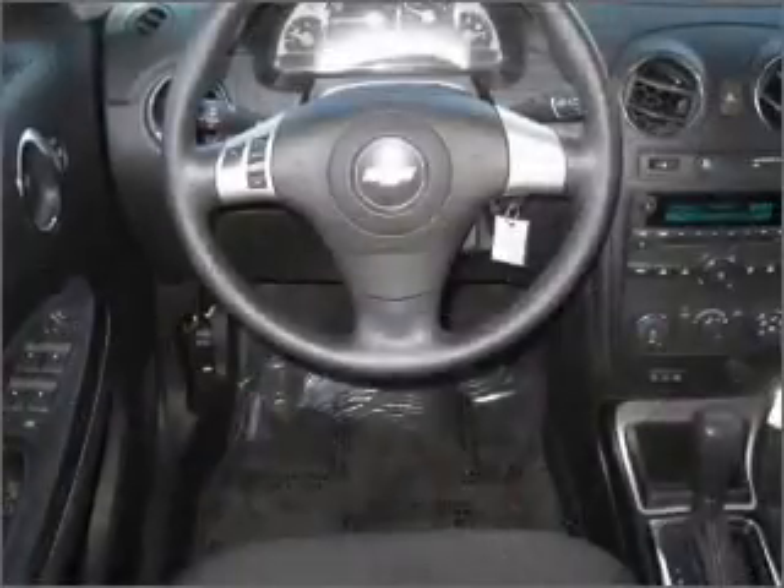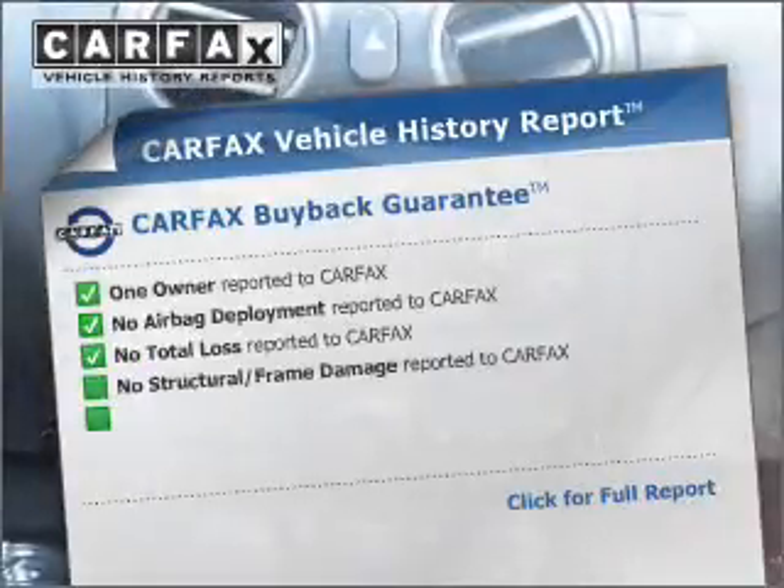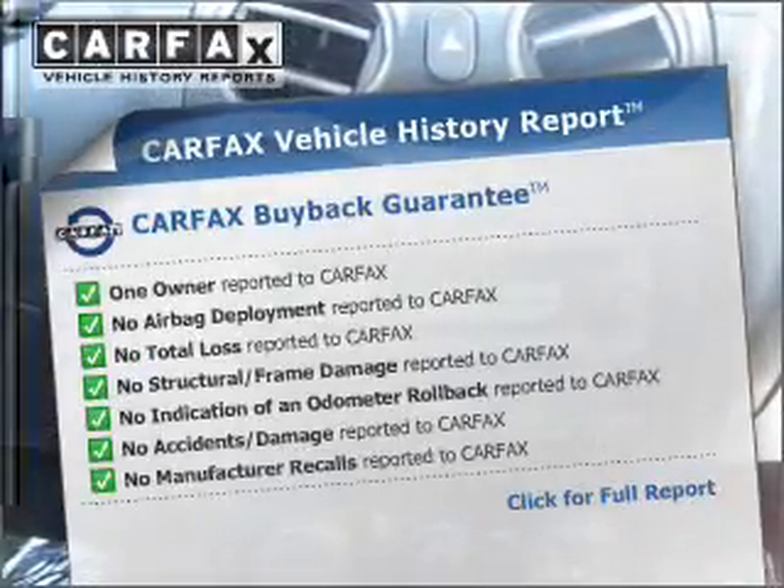the anti-lock braking system will help deliver you safely to your destination. Know the history on this ride and greatly reduce your buying risk with the included Carfax Vehicle History Report.